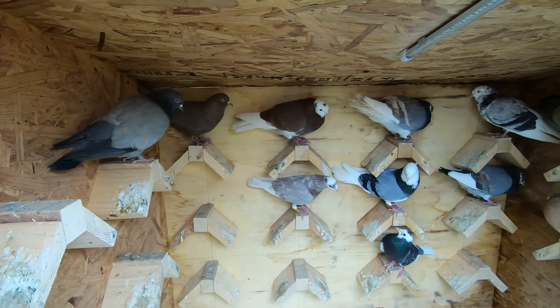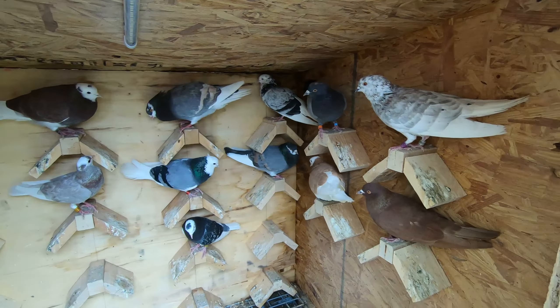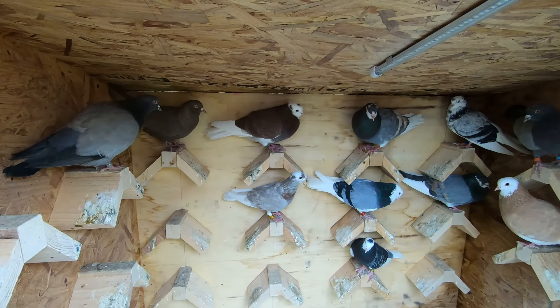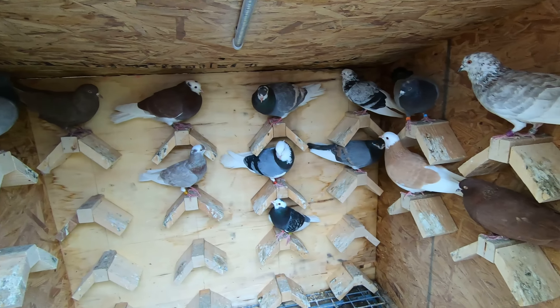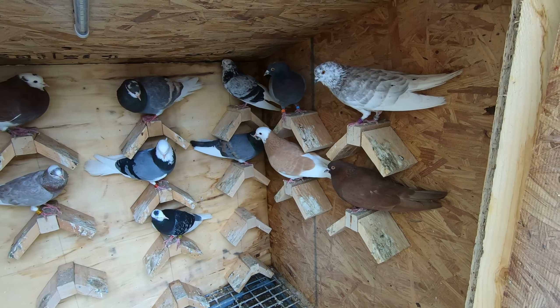These are pretty much the birds I'm going to be breeding this summer. I don't really care how they pair up - I'm just gonna put them together and let them make some babies. The only pair I think I'm going to specifically pair up is the two barless birds. Everything else, whatever pairs up together pairs up together.